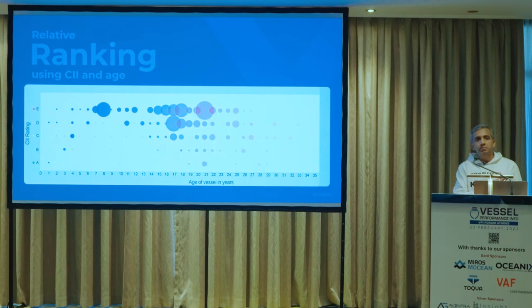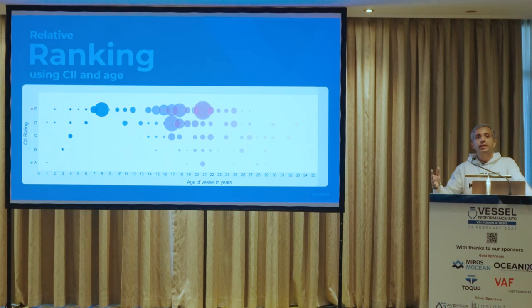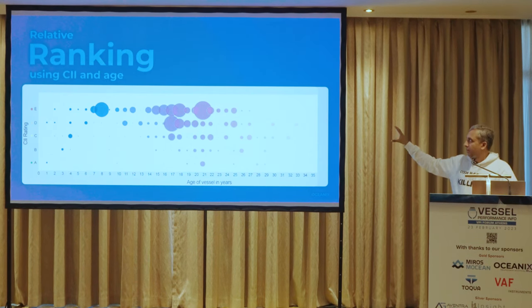If you take the CII data and bring in vessel age, you would naturally expect that as a vessel gets older, more vessels cluster toward the right side of the plot. Vessels on the top left are new yet underperforming, and those on the bottom right are old yet better performing. This is just an indication of where you are, and if you add a weighting to it you can rank the vessels on this basis.